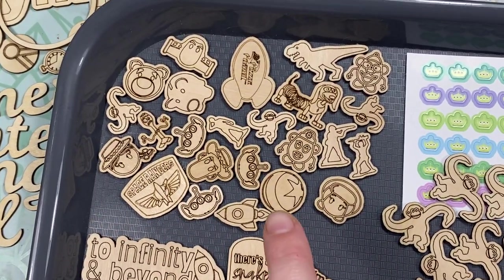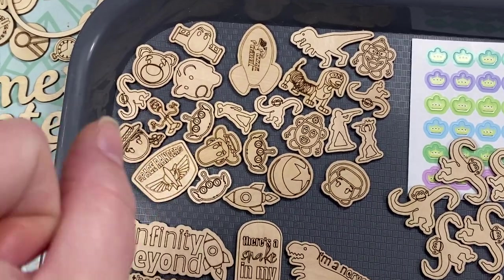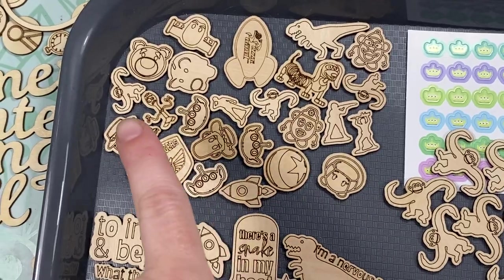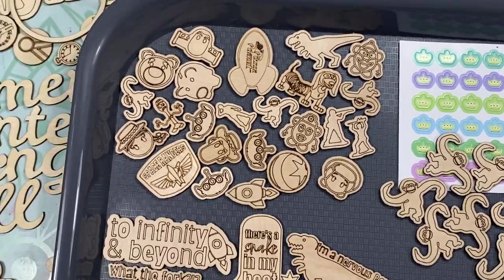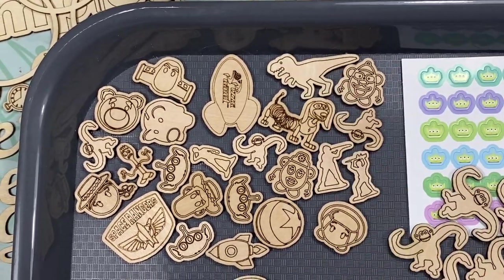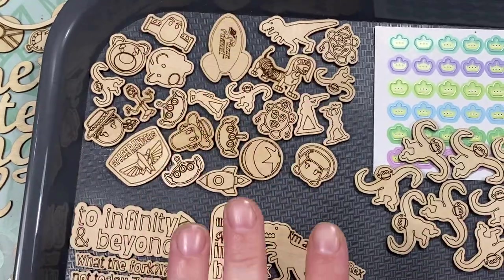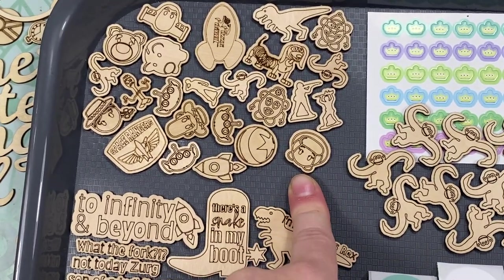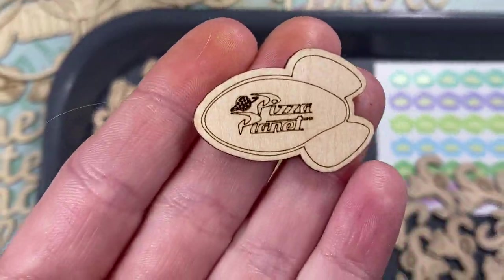So you get all of these little icons in it — Jesse, Woody, Buzz, the purple bear, Ham, the aliens, Forky, Mr. and Mrs. Potato Head, Slink, Rex, Bo Peep. I had to cut more Forkys because India carried the first Forky off. And then the Pizza Planet rocket. I love the little Pizza Planet.